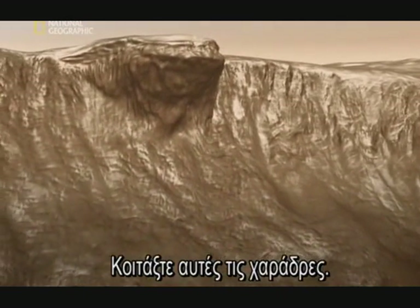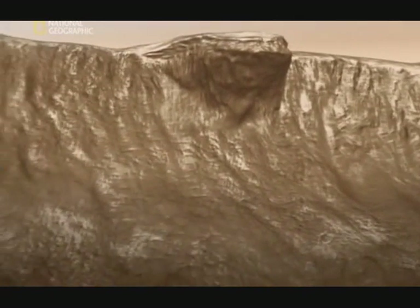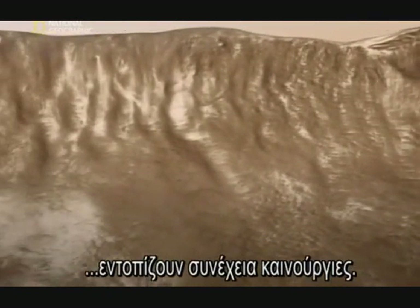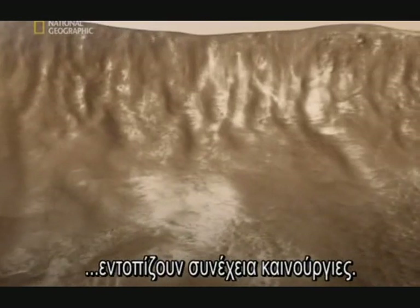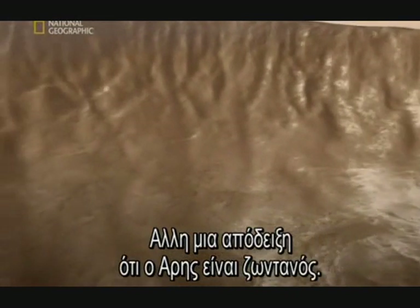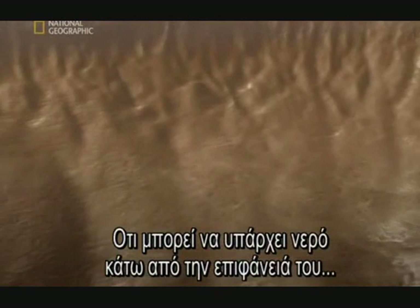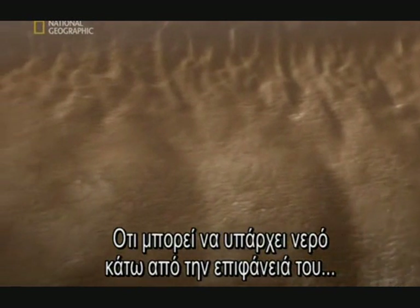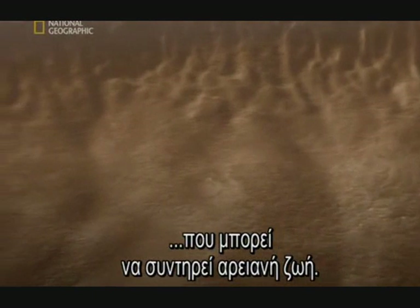Look at these gullies. When probes orbiting Mars pass over them, they keep spotting new ones — more proof that Mars is alive and kicking. There may be water flowing beneath the surface, creating these gullies. Water which could be sustaining Martian life.